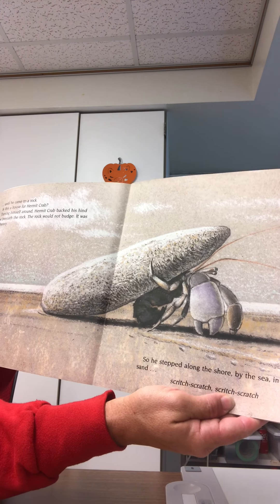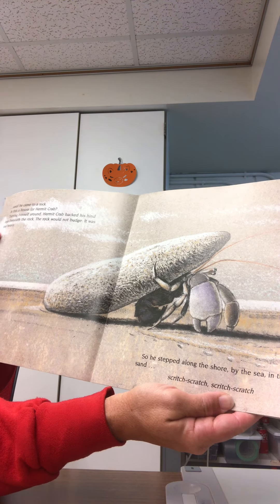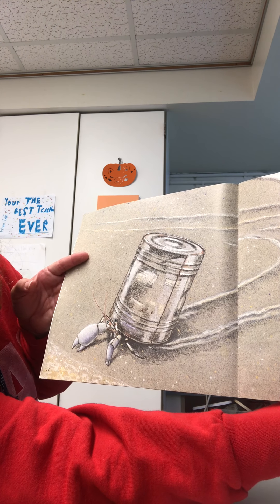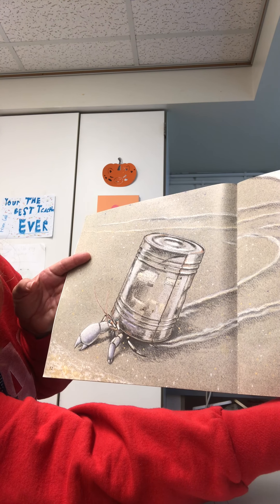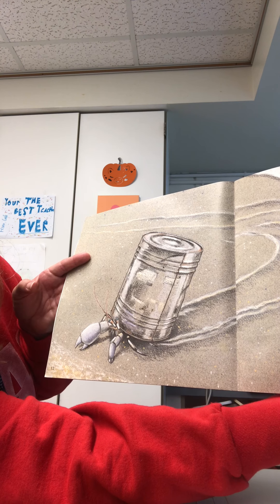The rock would not budge. It was too heavy. So he stepped along the shore by the sea in the sand. Scritch, scratch, scratch, scratch. Until he came to a rusty old can. Is this a house for Hermit Crab? When he tried to walk with the can on his back, it bumped and clunked.